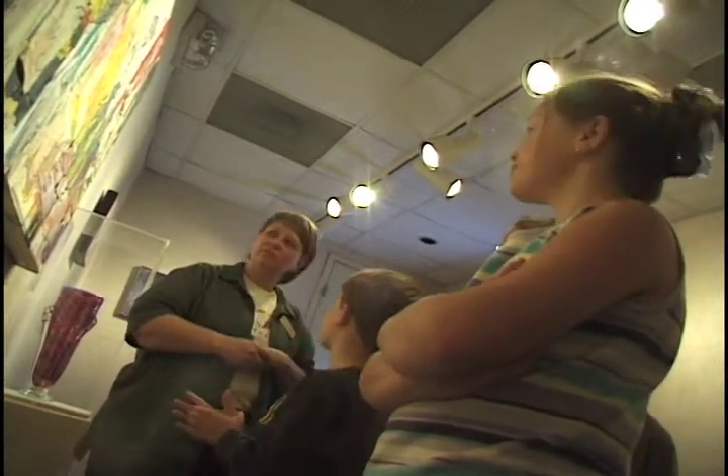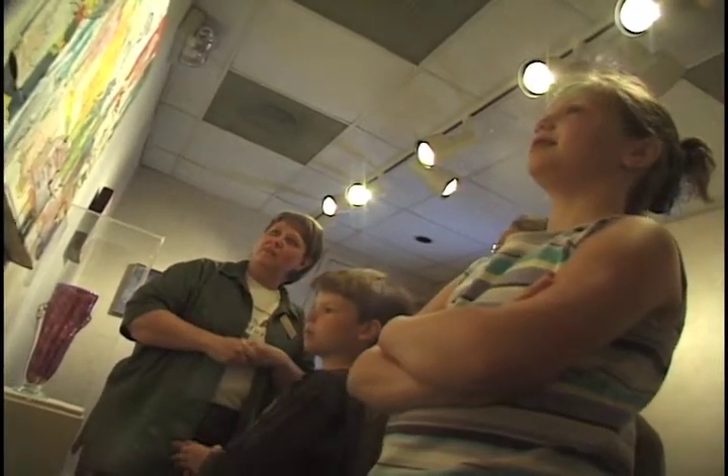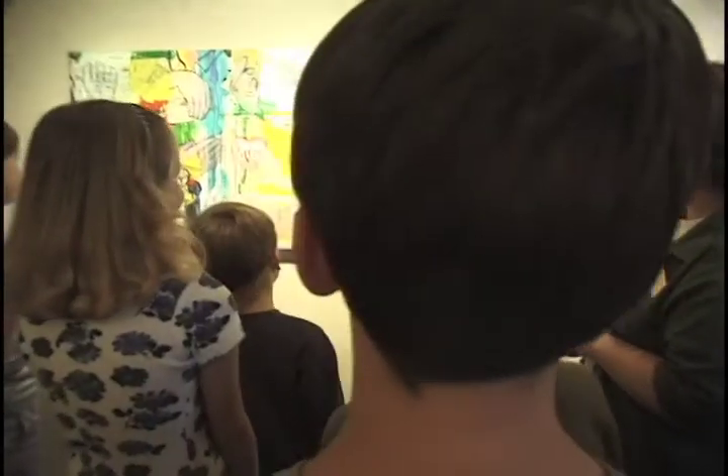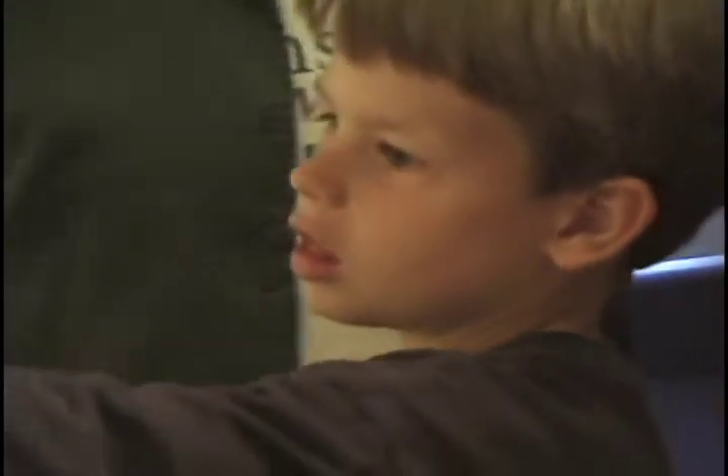There is an on-site staff person, the assistant curator of outreach, who is with the gallery. She provides tours, and school kids come through at various points throughout the week. It's also open to the community at night and on weekends.